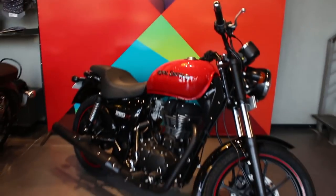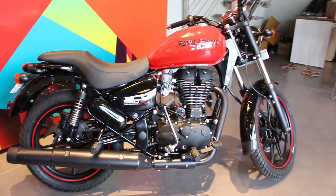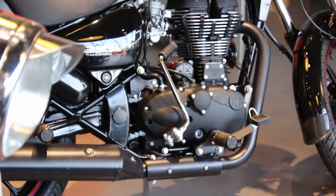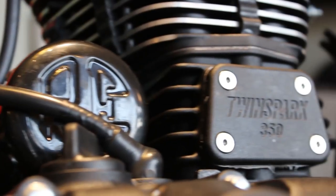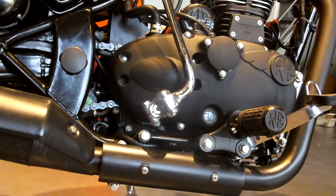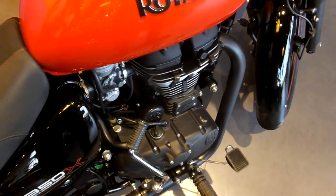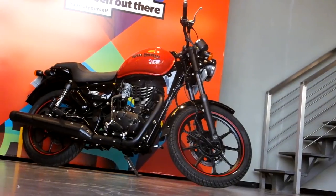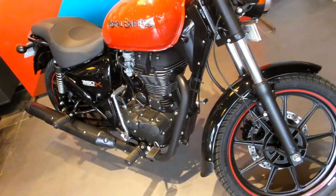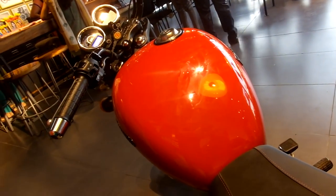Here is the all-new Thunderbird 350X, which is a new definition for highway cruising. It's the improved version of the older Thunderbird 350 with a 346cc, single-cylinder, four-stroke, twin-spark, air-cooled engine which meets BS4 emission standards. It comes with a 5-speed transmission, produces a maximum power of 19.8 bhp at 5,250 rpm, a maximum torque of 28Nm at 4,000 rpm, and has a fuel tank capacity of 20 litres.